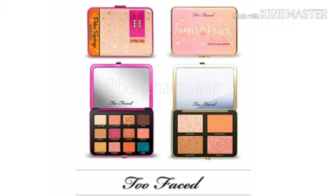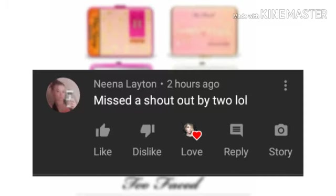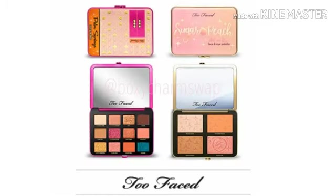Congratulations to Nina Layton! Nina says, 'Missed a shoutout by two, lol.' Nina, I'm so sorry — these first comments show differently to me than to you all. A lot of people comment and think they're first, but it shows differently under my analytics, so I go by my analytics. Whoever I see first is who I call. I felt so bad about you missing shoutouts, honey, so I had to pick your comment. I really appreciate your support. Thank you so much, Nina, love you girl!